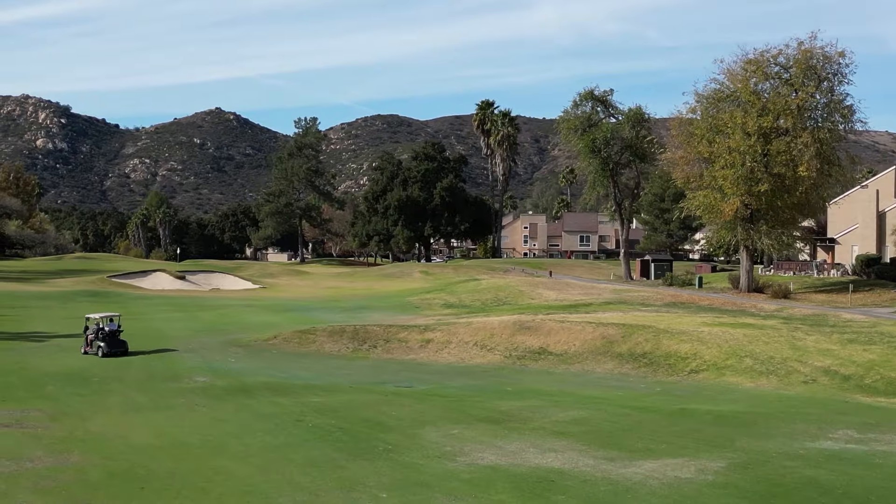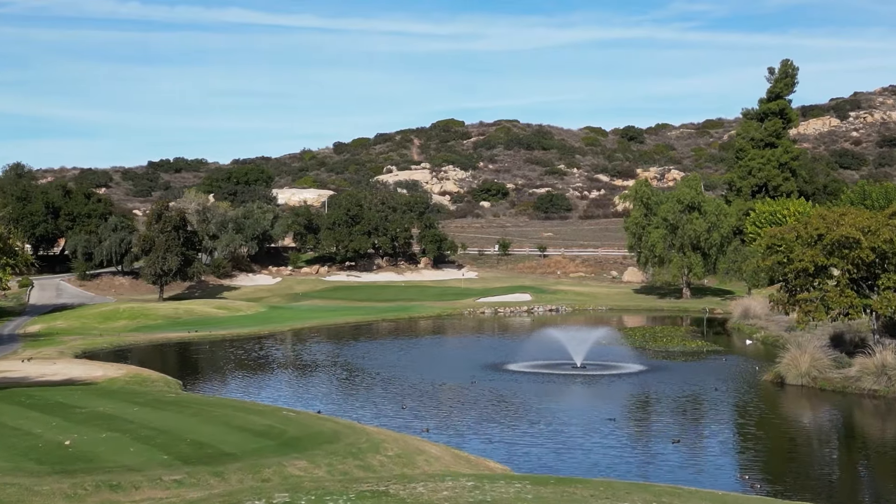A really cool spot here close to the property is the San Vicente Country Club. What's great is you have a private pool, 18-hole golf course, and tennis and pickleball courts. It's just a great area.